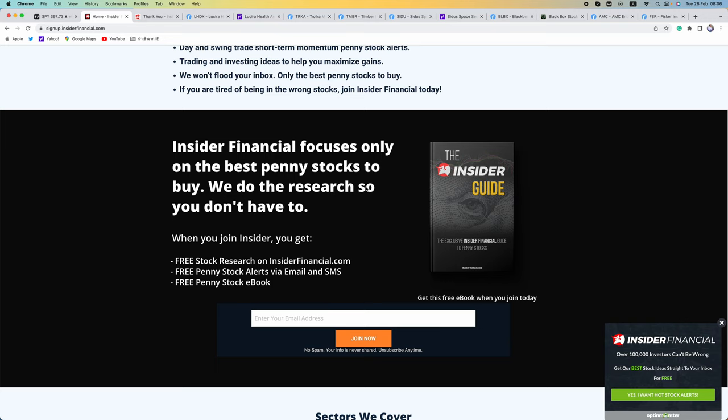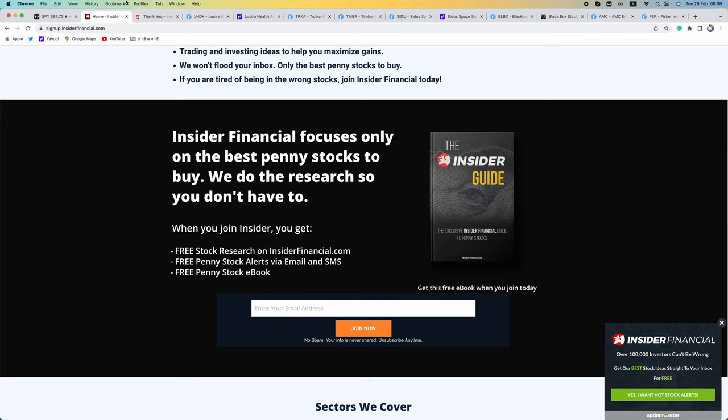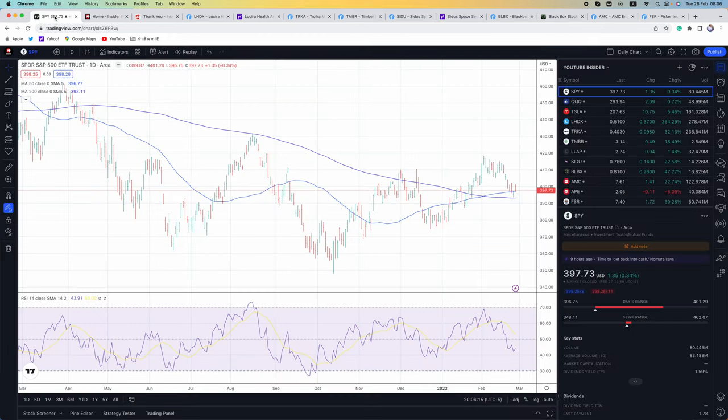We do not run any paid subscription service whatsoever — no Discord rooms or Telegram chat rooms. We are at a make or break level for the SPY. The 50-day is $396 and the 200-day is $393. Bulls must hold these levels or else we are going back down to test the lows.